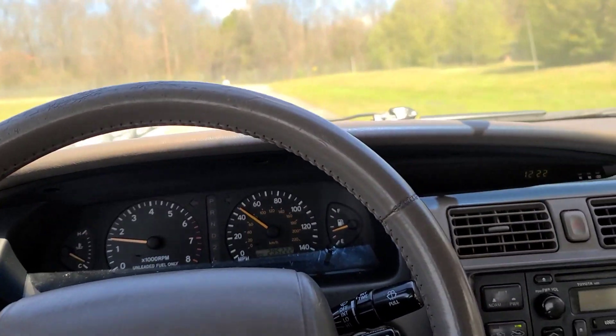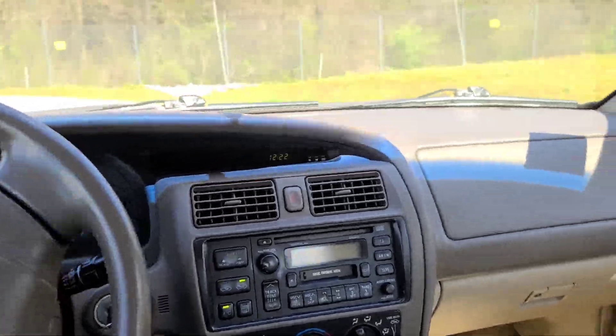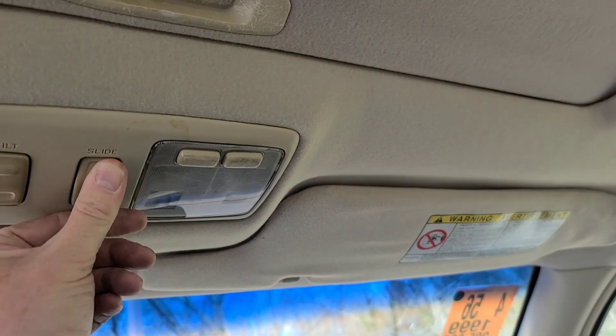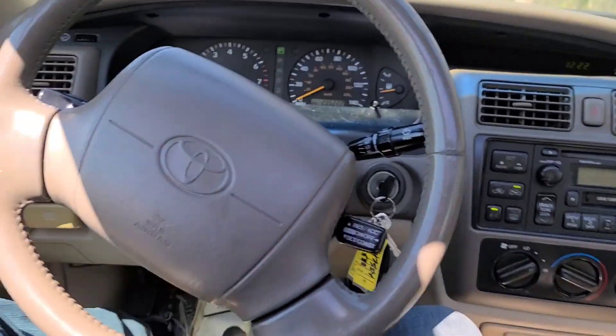Transmission is smooth. Brakes are smooth. I bet the sunroof even still works. This is an old Southern car, so this thing's not rusty — these aren't rusty cars. These things are in good shape.